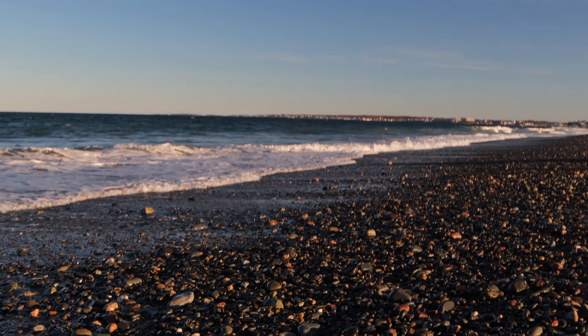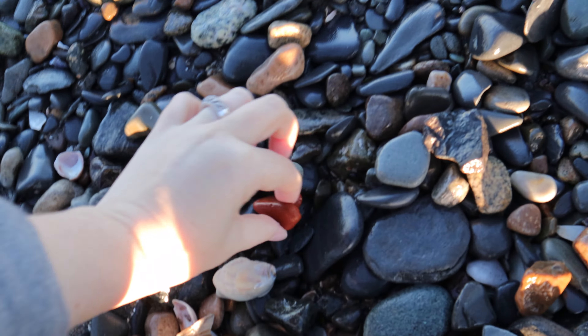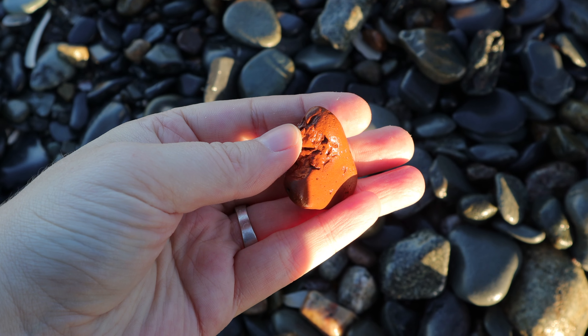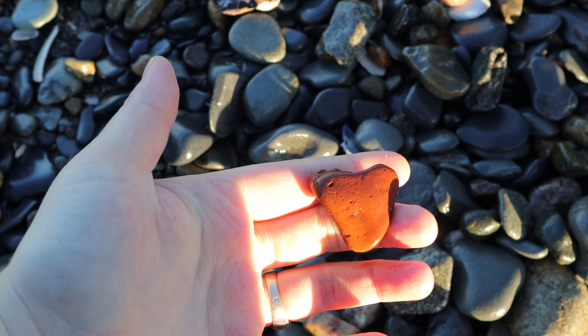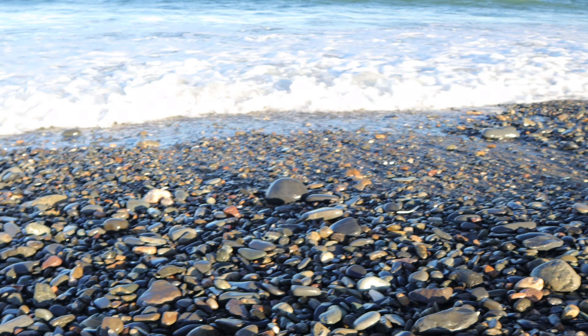Look at all these rocks. Is that a piece of brick? Yes, it is! That's pretty cool. Looks kind of like a heart from a certain angle. Look at all these rocks getting turned up by the tide. Today we came at high tide.